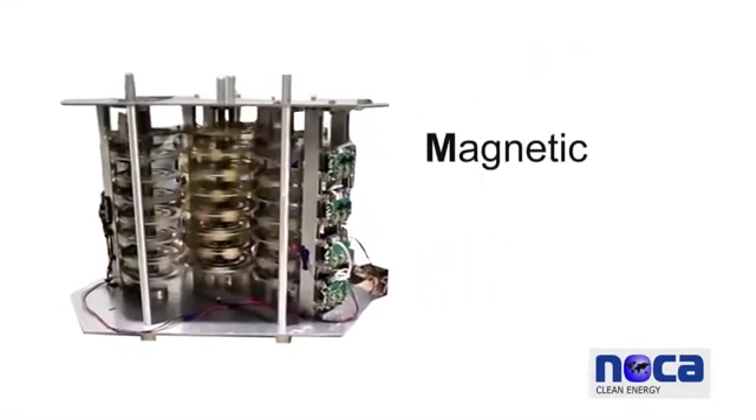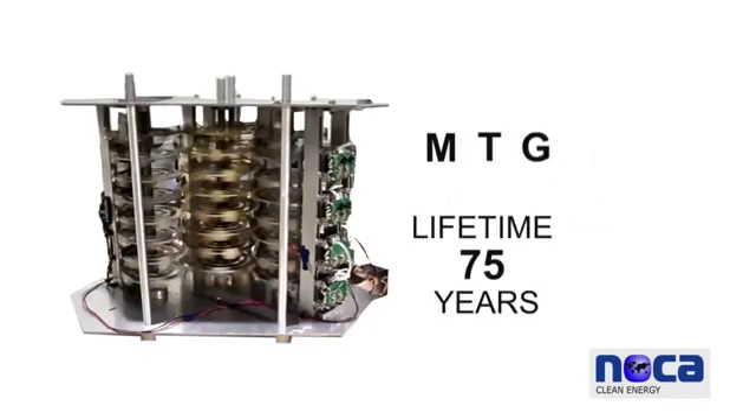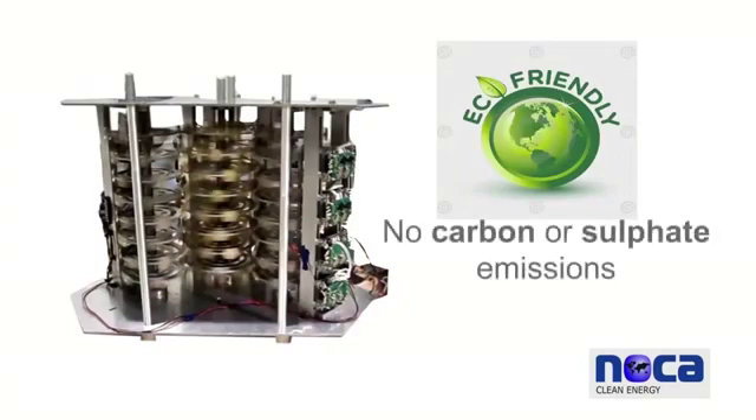Our magnetic transducer generator, also known as MTG, has a lifetime of 75 years and is considered the most environmentally friendly source of energy, producing no carbon or sulfate emissions.